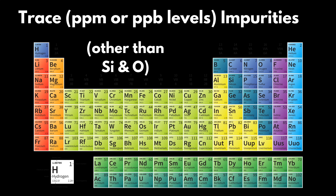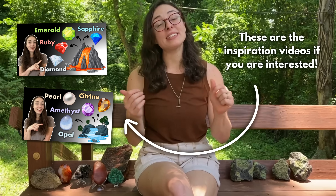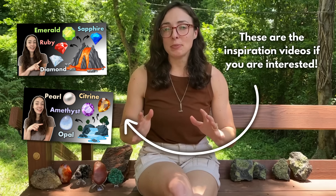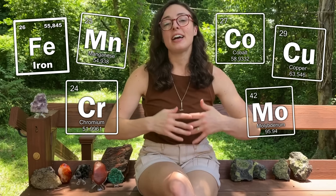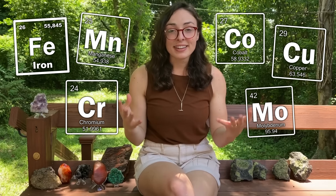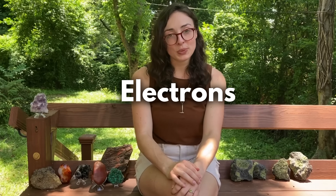Well, it's due to tiny trace amounts of impurities present in the mineral, most often transition metals like iron. I promised in a video an embarrassingly long time ago that I would make a follow-up video to explain what it is about metals that allows them to create such stunning colors. And I'm finally doing it, so let's get into it. It essentially all comes down to electrons.